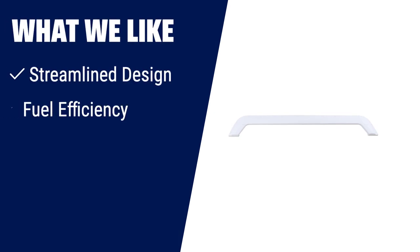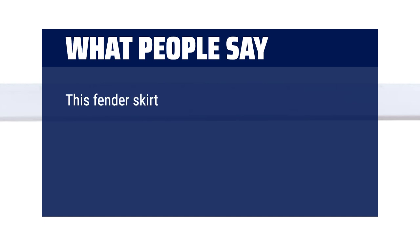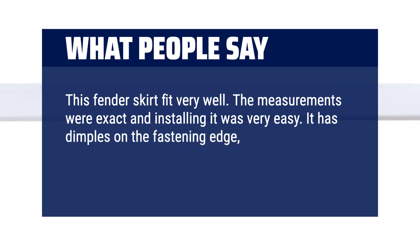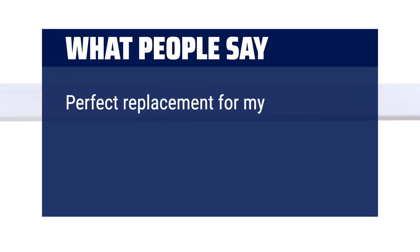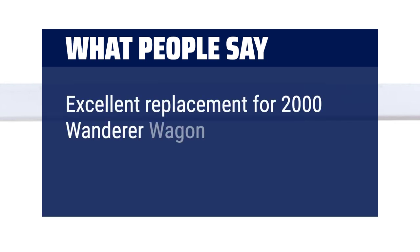What we like: For those seeking a tandem trailer fender skirt that not only improves the appearance of their RV but also enhances fuel efficiency, this is the ideal choice. Its streamlined design reduces drag and increases fuel efficiency, while its strong, durable plastic material ensures long-lasting performance. What people say: This fender skirt fit very well — measurements were exact and installation was easy. It has dimples on the fastening edge where screw holes need to be, which helped with a neat-looking finish. Perfect replacement for my stock fender. Excellent replacement for a 2000 Wanderer Wagon Toy Hauler by Thor.